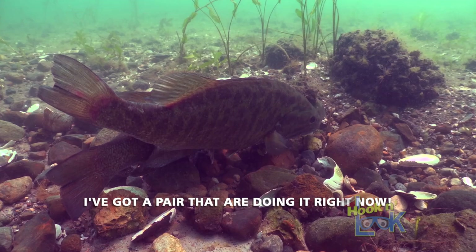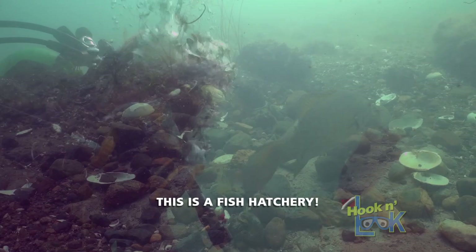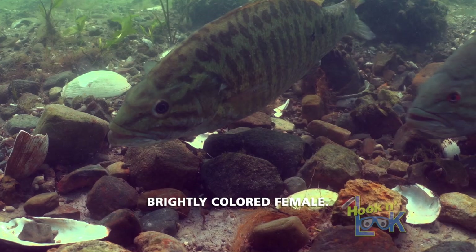I've got a pair that are doing it right now — it's not often you catch them in the act. It's amazing to be able to witness this stuff underwater, but that's the beauty of the mile road. This is a fish hatchery. You can see how the male is enticing the female, bringing her back to the nest. The male is a little bit smaller — that's a big, brightly colored female.